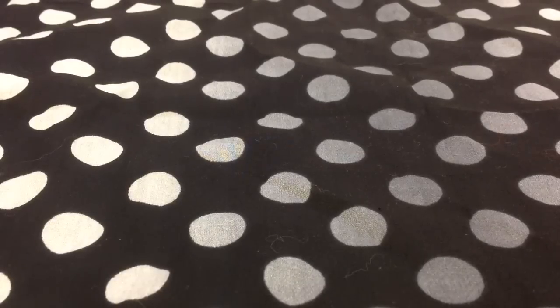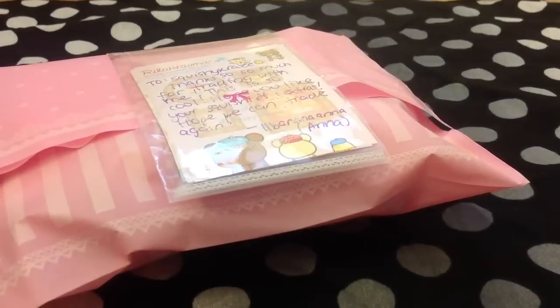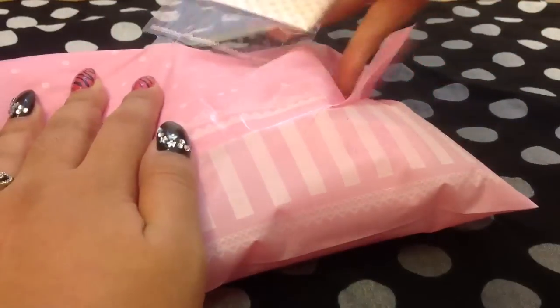Hold on. I don't want to cut anything. I don't think I opened this right. Oh, that's cute.